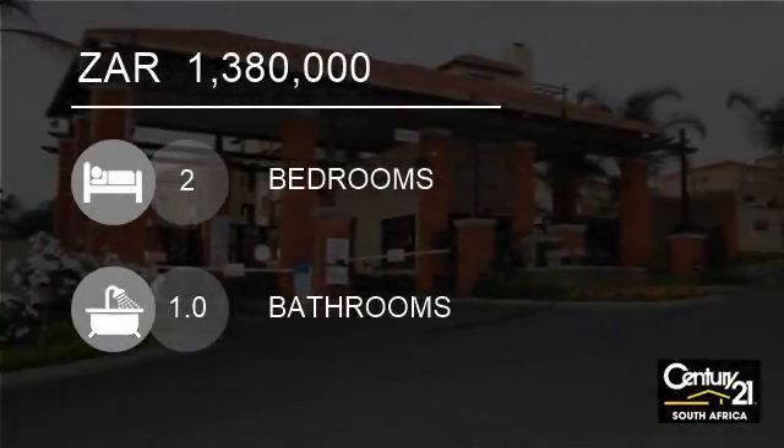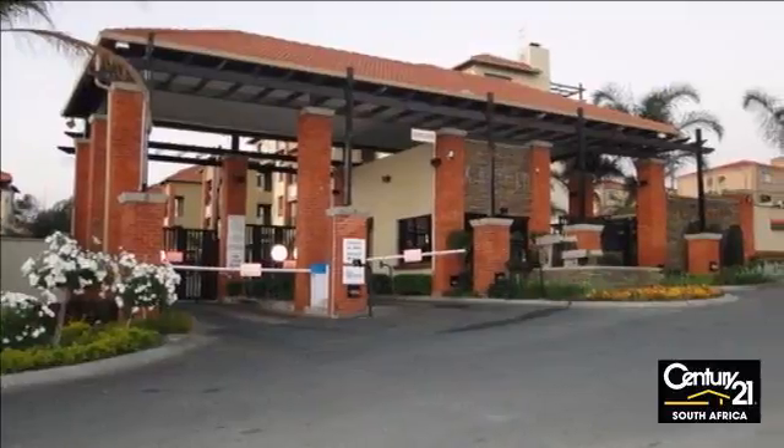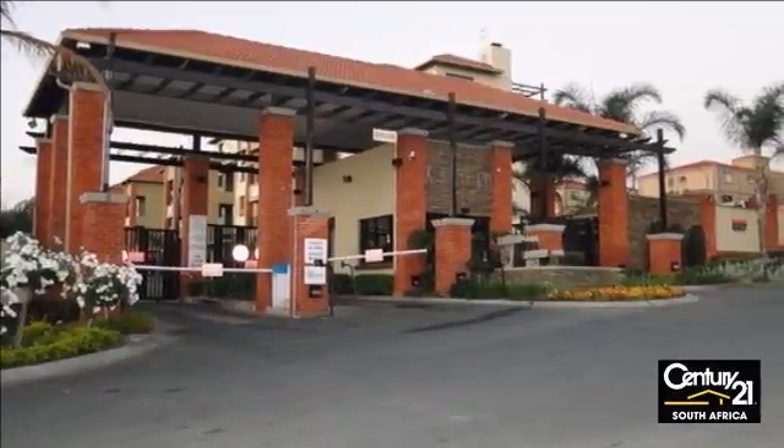Welcome to this two-bedroom house for sale in Sunning Hill, Sandton, Gauteng, South Africa, for R1,380,000.